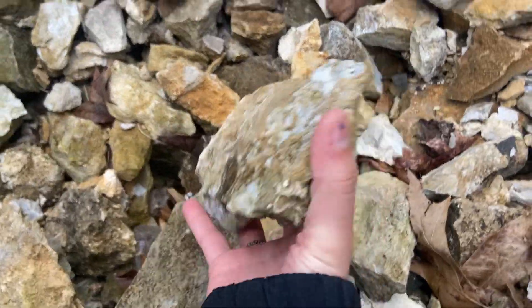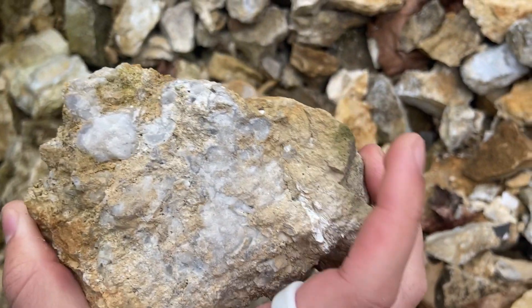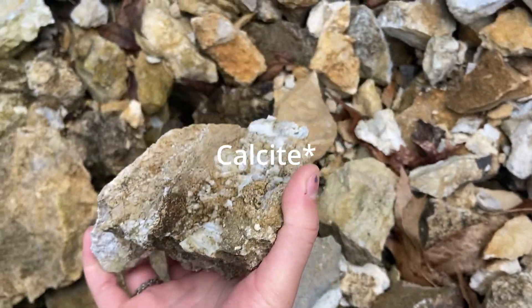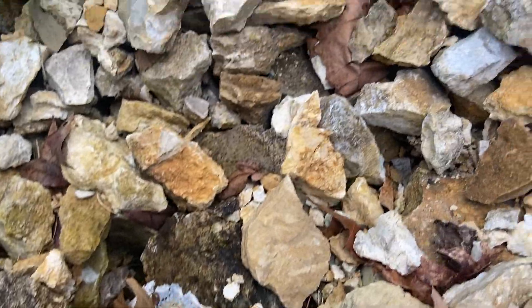Just looking around here. I'm not finding anything cool like Marcus's, but as you can see, all the pieces of quartz are out here. Still looking though.